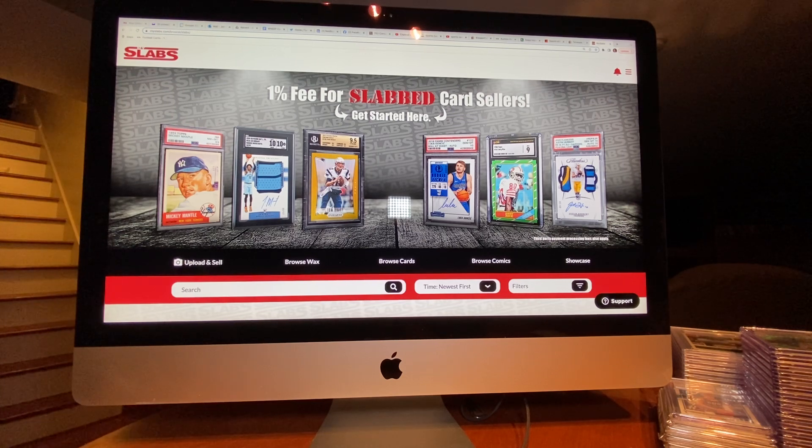I want to do a couple things tonight. I thought I would share with you a few slabs that I've recently put up on MySlabs, and I've got a box of cards here that I thought I would crack open that I recently picked up. I thought it'd be kind of fun to go through those, do a little chasing. Haven't done that in a while. I just want to say thanks to everyone who's been watching the videos, subscribing, liking, commenting.